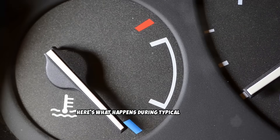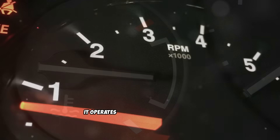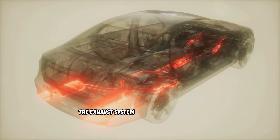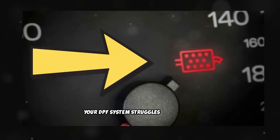Here's what happens during typical modern diesel driving: your engine rarely reaches full operating temperature, it operates primarily at low RPMs with light loads, the exhaust system never gets hot enough to burn off carbon deposits, and your DPF system struggles to complete regeneration cycles. Over time, this driving pattern creates a cascade of problems.